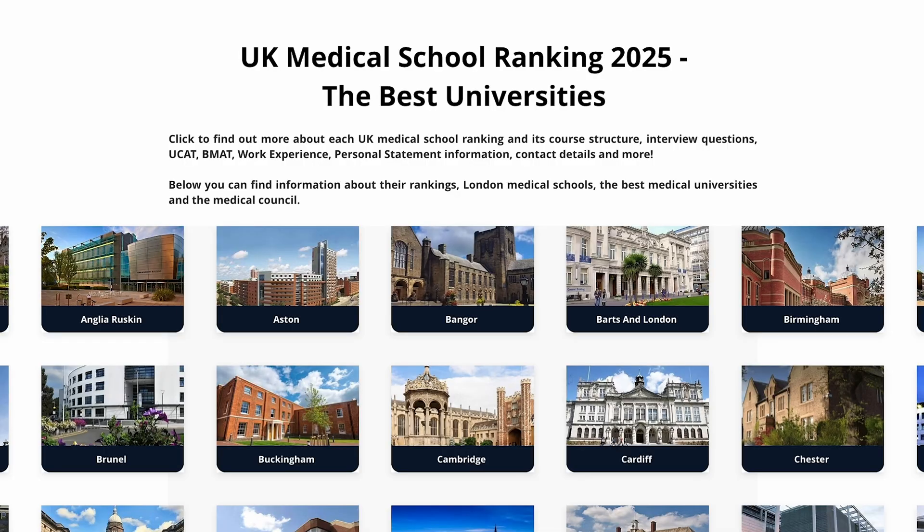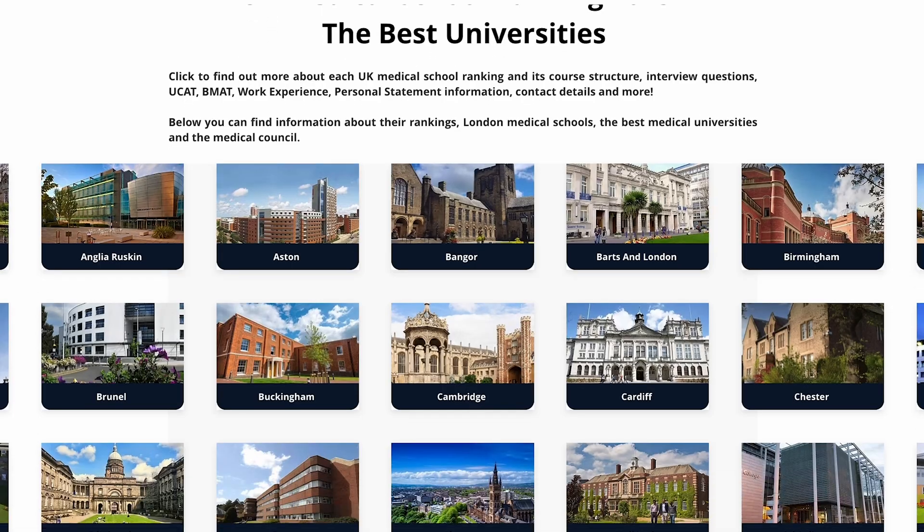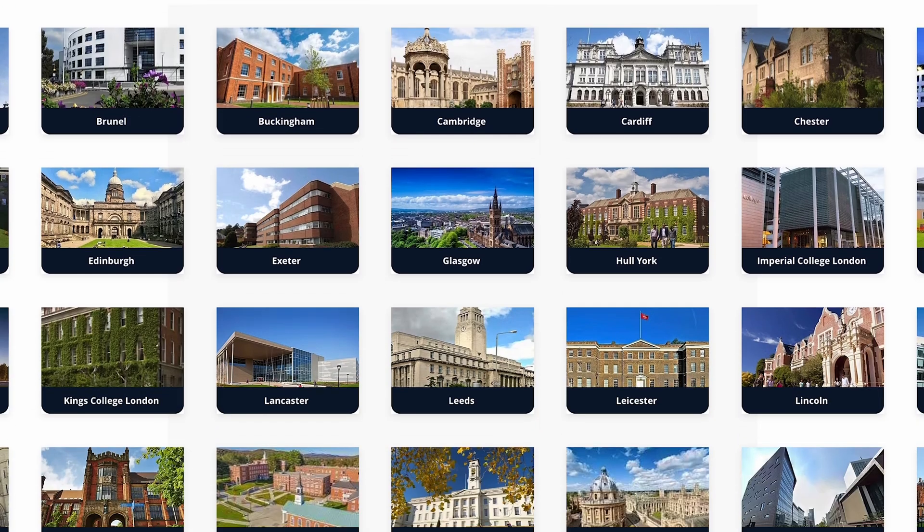My main advice is to apply to universities where you meet or exceed their entry requirements, so you're more likely to receive an interview. You can find the university's UCAT cutoff on their official website, or you can visit the UCAT People's website where they have all the UCAT cutoffs listed for each university. UCAT cutoffs tend to increase or decrease each year, so make sure to keep that in mind when choosing your universities.